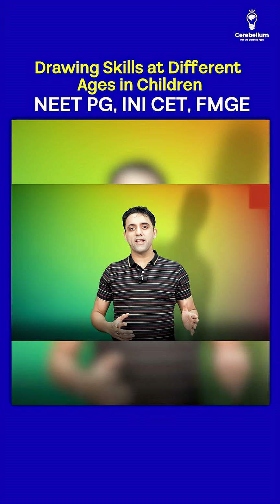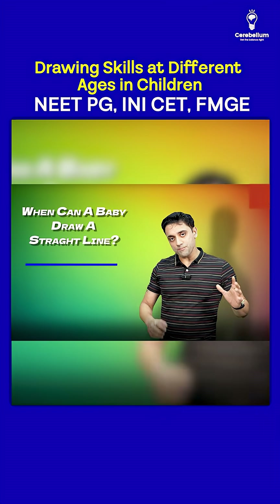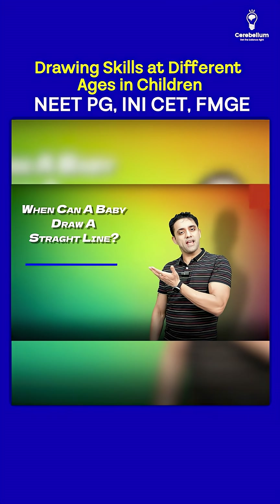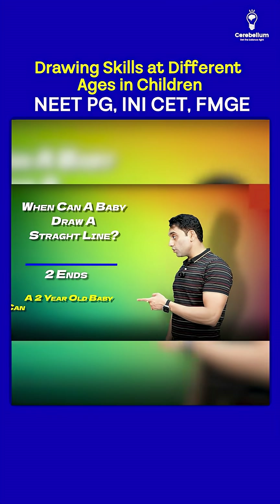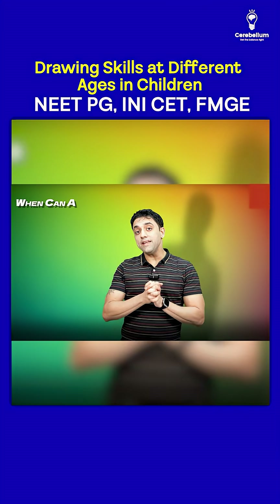The first question: when can a baby draw a straight line? Please remember, a straight line has two ends. So a two-year-old baby can draw a straight line.